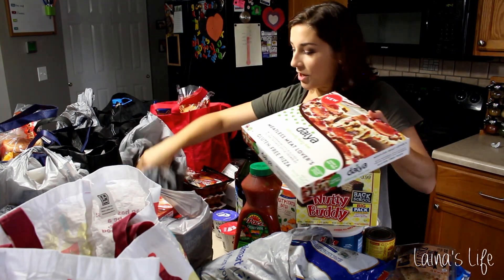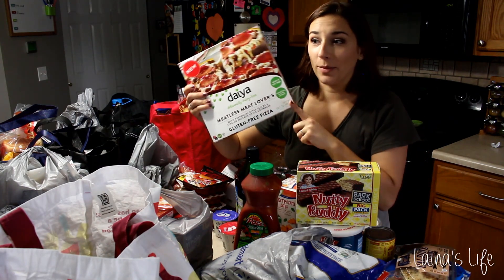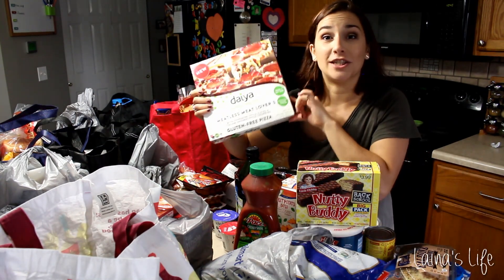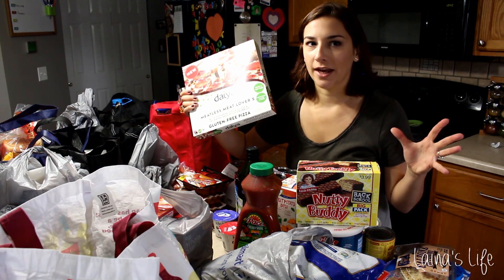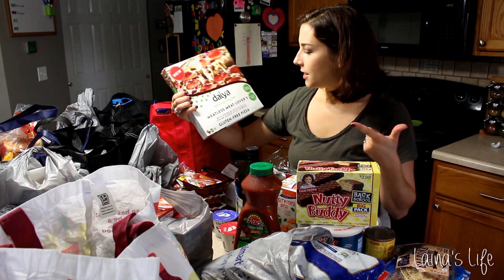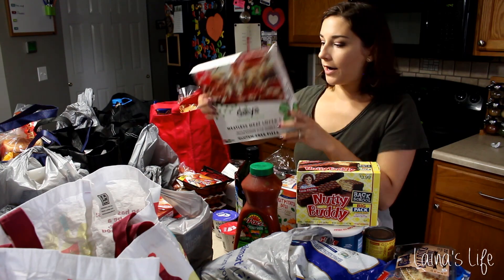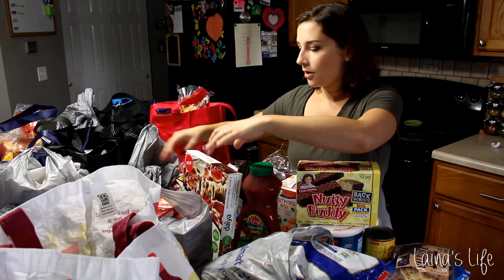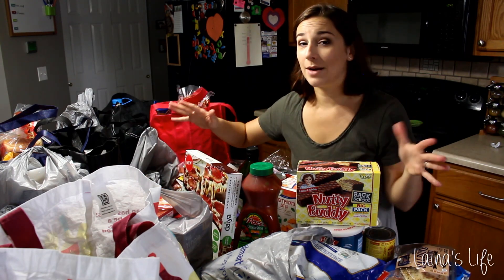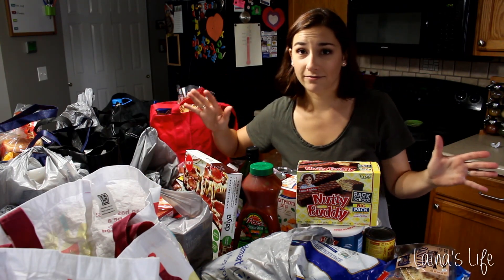A Daiya pizza, which is exciting at my Walmart because we have not had these before. This is new at my Walmart and they're like three bucks cheaper than other places around me. I like the Meatless Meat Lovers one — it's only like $6.95 at Walmart, which is awesome compared to like $10 at all the other places I can find it.